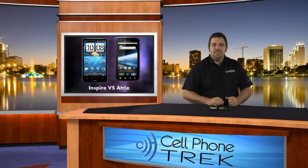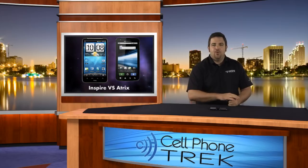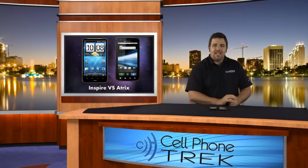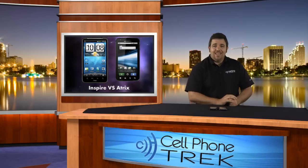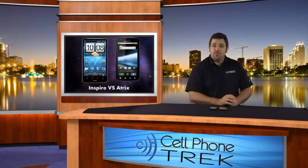Hey guys, Tom here with CellphoneTrek.com, and today I have the HTC Inspire 4G and the Atrix 4G by Motorola. This is a head-to-head comparison — we're going to see what the stats are, see how the Quadrant scores come out, and overall compare the phones tit for tat. Let's get into it and see which phone might be right for you.